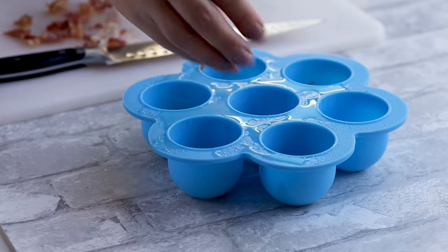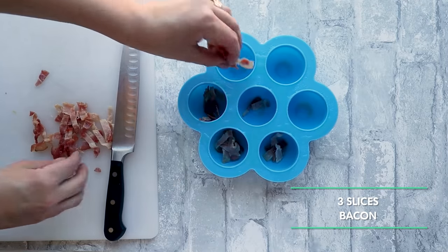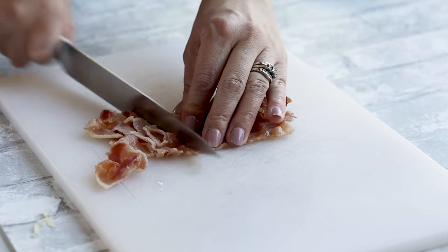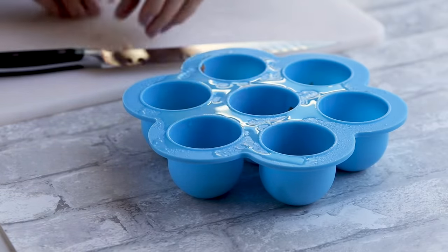To make this recipe you'll need an Instant Pot and a silicone egg bite mold — I'll have the Amazon link below. For the filling I'm using cooked bacon, but feel free to experiment with different flavor combinations. For convenience, use pre-cooked bacon or microwave bacon — it just takes a couple of minutes. Slice the bacon into finely chopped pieces, then grease your egg mold first so the egg mixture doesn't stick, and add in your bacon.